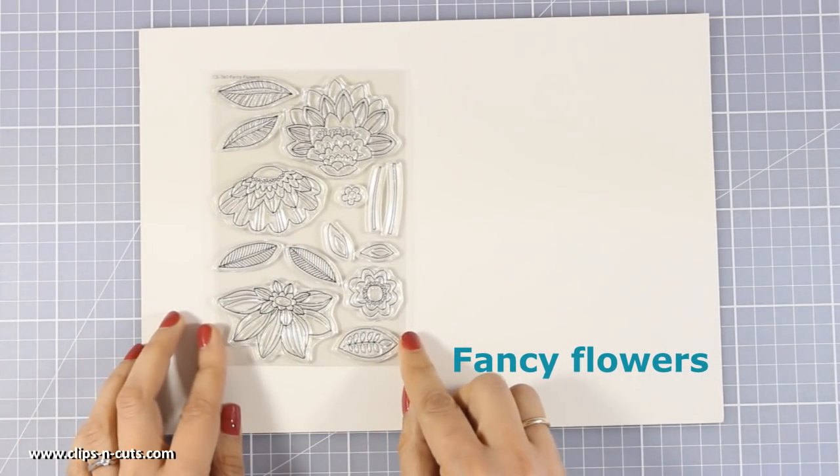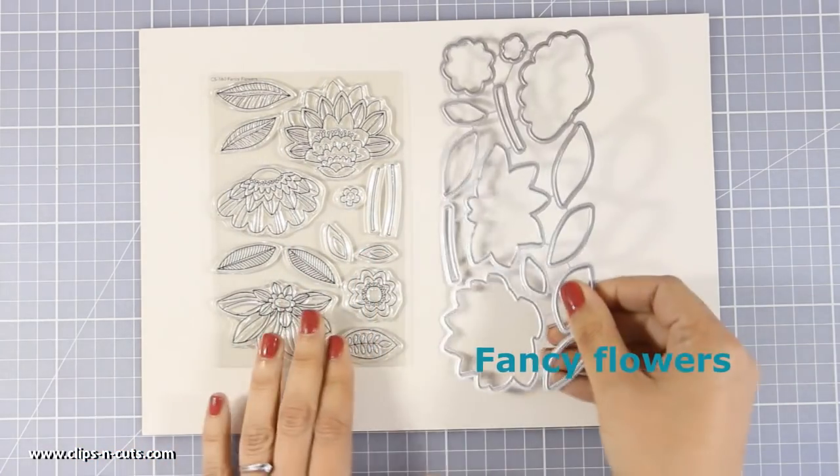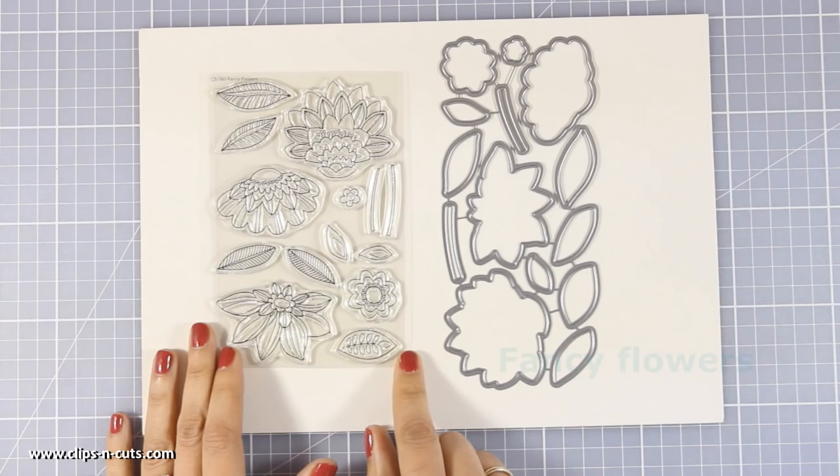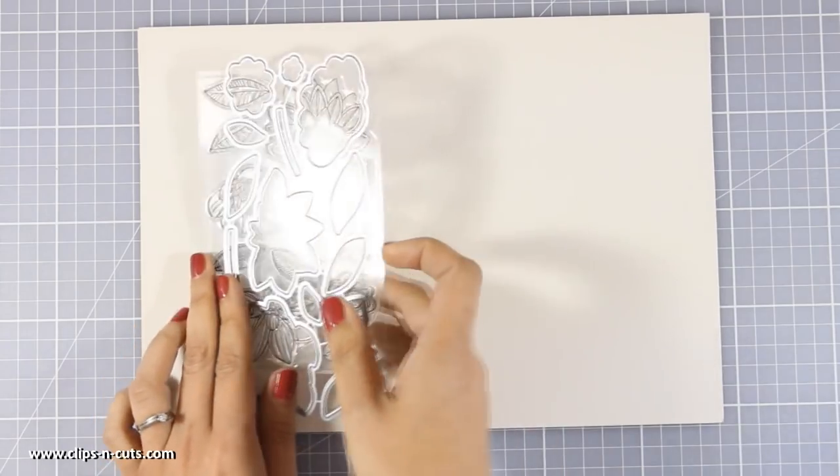And we all need a new flower stamp set, so this one is called Fancy Flowers. You can create beautiful designs with these. I really like how they have open space to use your favorite coloring medium. And flowers are great for any occasion — you can create any type of cards with them.